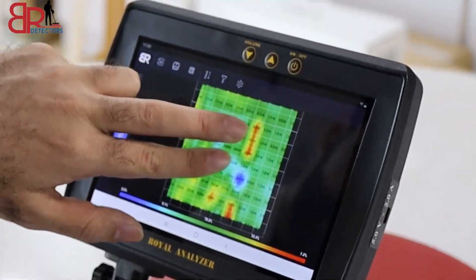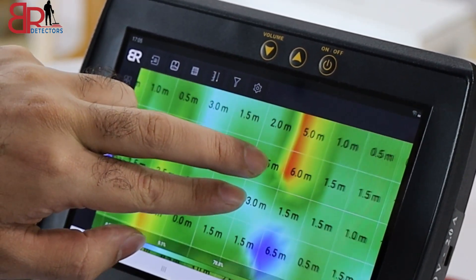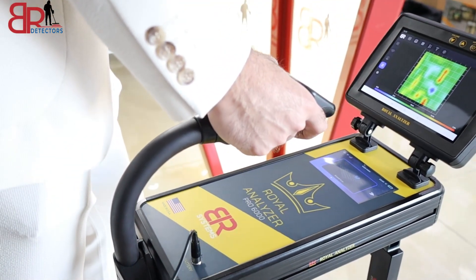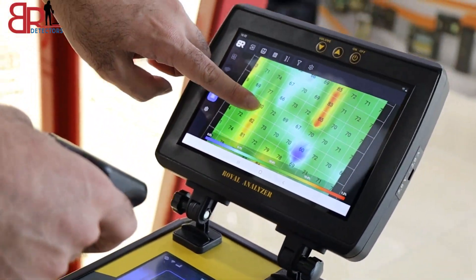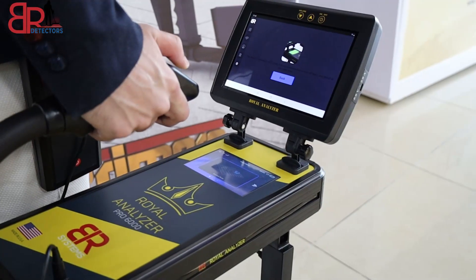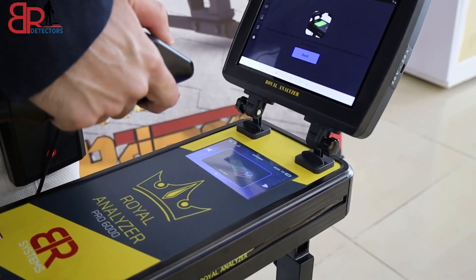We can also determine the depth of the target and the type of metal, whether it's valuable or not. Through this system, the device can discover the goal in a random spot.